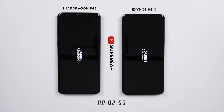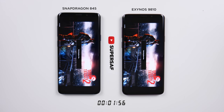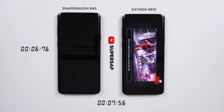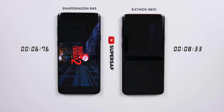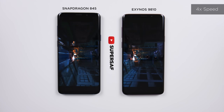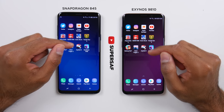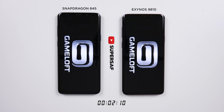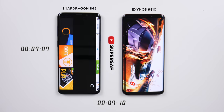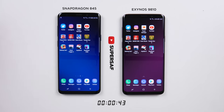Let's move on to Dead Trigger 2. The main screen comes up on the Snapdragon first. Once again the Snapdragon does come in a little bit quicker compared to the Exynos version — so we're seeing a bit of a trend here so far. Now let's move on to Asphalt 8. Once again very, very close, but ever so slightly quicker on the Snapdragon.